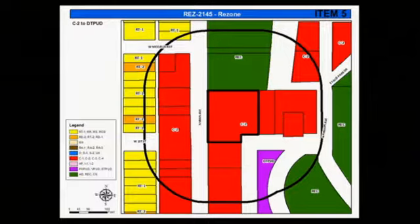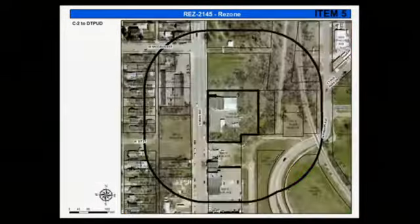Item 5: 2145-2014, rezone from the C2 commercial neighborhood and streetcar district to the downtown planned unit development for allowed forms, located at 910 North Main Avenue.